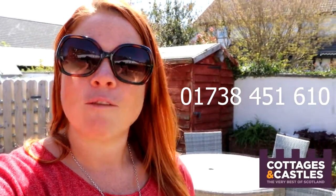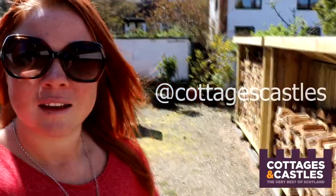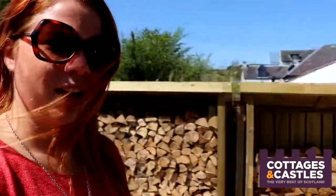On our website you'll find out about the different rates throughout the year, you can read the full property description, the facilities list, and you can also contact us if you have any questions. If you want to ring us, give us a call on 01738 451610. You can also contact us on Facebook and Instagram. For now, I'm going to leave you with this lovely view of the garden at Tynemara in the sunshine — make sure you pop over to the website today and check it out. Bye!